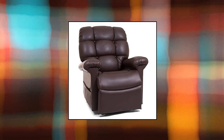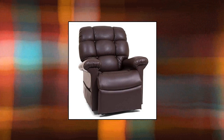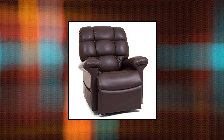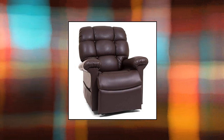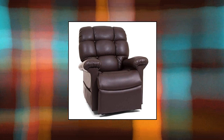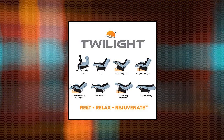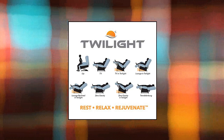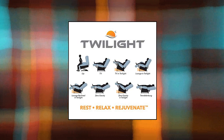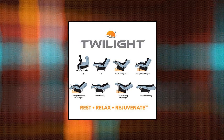Golden Technologies Cloud Lift Chair Recliner with Maxi Comfort and Twilight, Medium Large PR-515 — recommended for users 5'7" to 6'2" with a weight capacity up to 375 pounds. Features standard power lumbar and power headrest for your comfort. Save your favorite positions with the programmable hand control. The Maxi Comfort technology allows you to recline into a zero-gravity-like position developed by NASA.